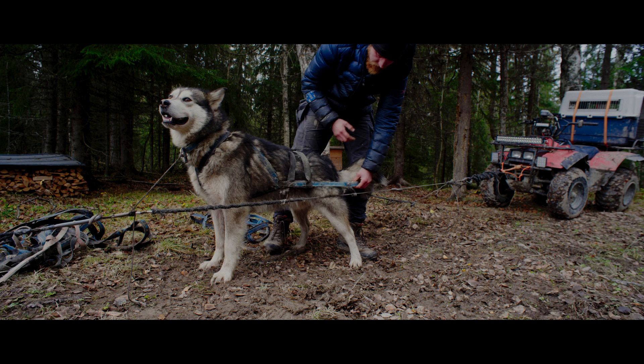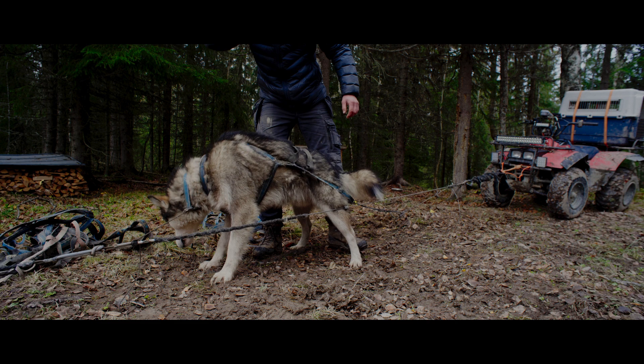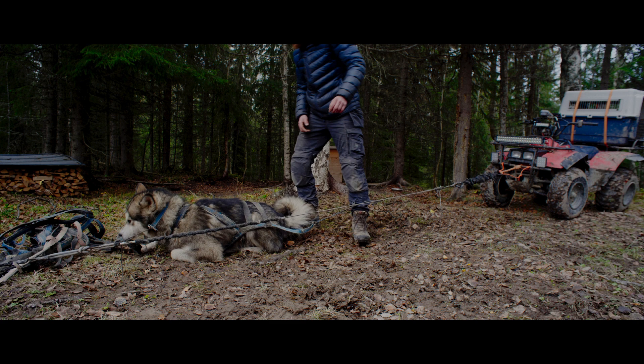The only downside on those harnesses in general is that they create rubbing here. So if you're into shows, this might not be a good option for you. For me it's perfect because I don't really care about that.